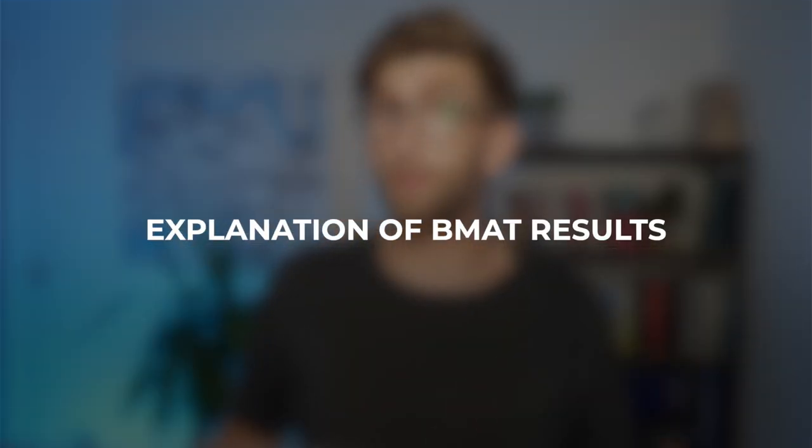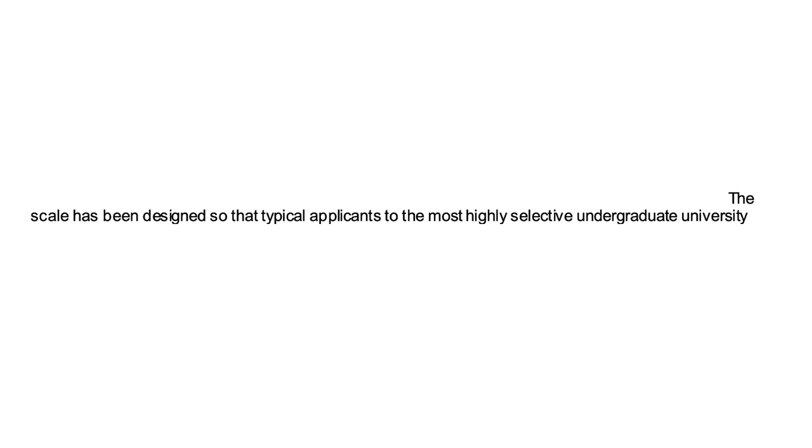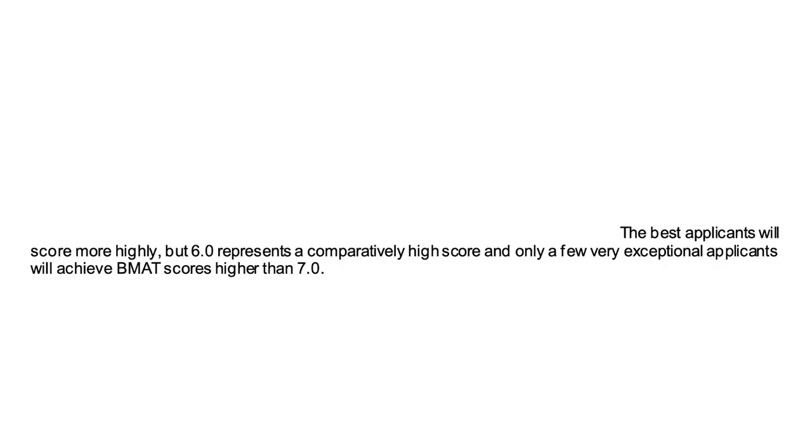Let's talk about how the BMAT is marked and how results should be interpreted. Results for sections one and two are reported on the BMAT scale which runs from one to nine, reported to one decimal place. The scale has been designed so that the typical applicant to the most highly selective undergraduate university course will score around 5.0. Getting an average score in these exams is actually doing quite well. A score of six represents a comparatively high score, and only very few exceptional applicants will achieve scores higher than 7.0.